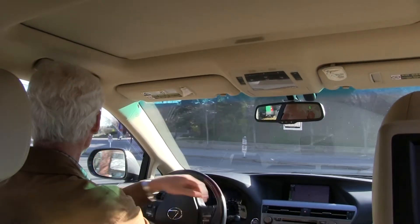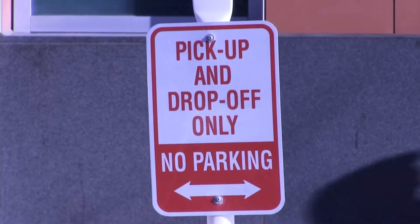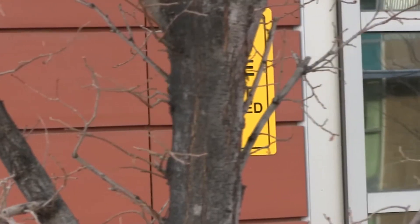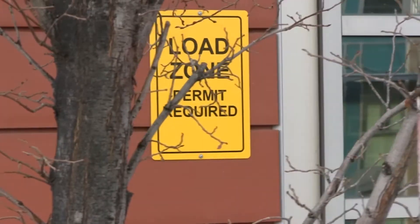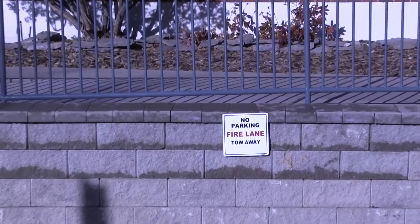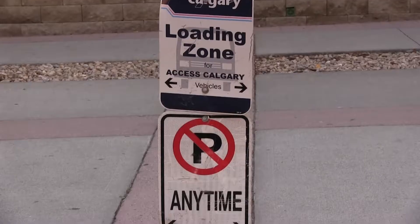Here are some tips. The first thing you'll note is that there are no parking signs everywhere on the streets. For a variety of reasons, they should not be ignored. The campus is patrolled regularly by parking authorities and they will issue tickets, and the tickets are expensive.